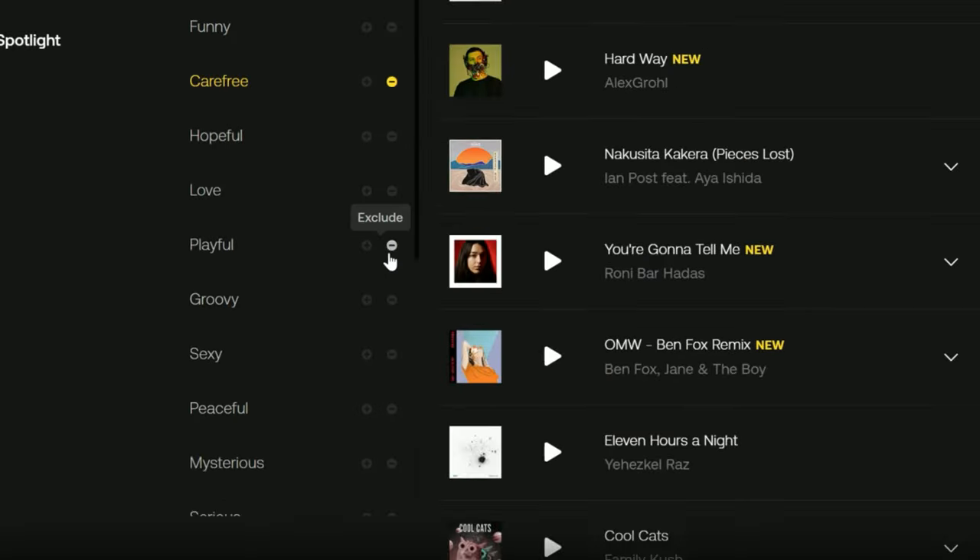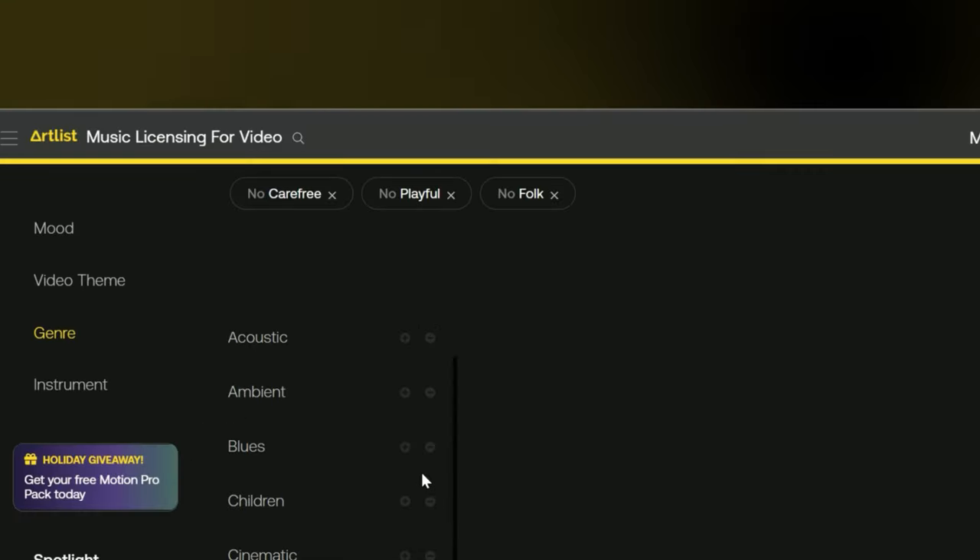Next, you have a game-changing filter: the exclude filter. This one allows you to filter out different characteristics of a song that you're looking for, which takes it a step further than just including the characteristics you want. Process of elimination.